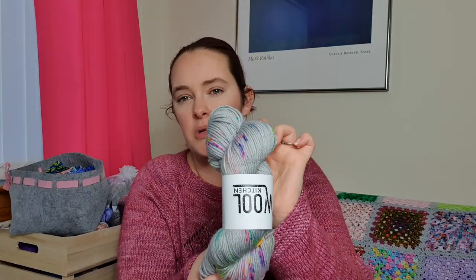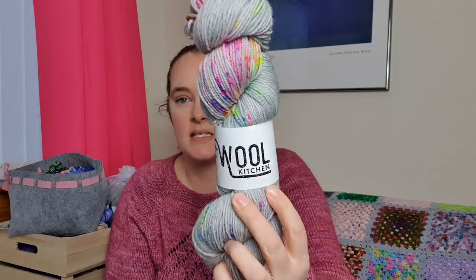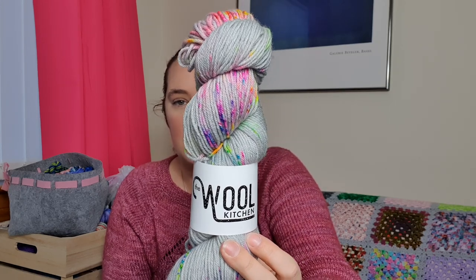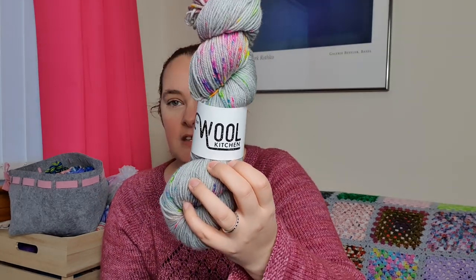I'm going to leave those alpaca skeins out of the box so I don't forget. I received this gorgeous skein of The Wool Kitchen as a gift from one of my friends who had it as a spare skein when knitting an Armor sweater. I think at some point this will become a hat for me - I've been wanting a new DK hat - so I'm tempted to leave this one out as well, but I haven't got time to knit anything at the moment apart from what I'm currently working on.